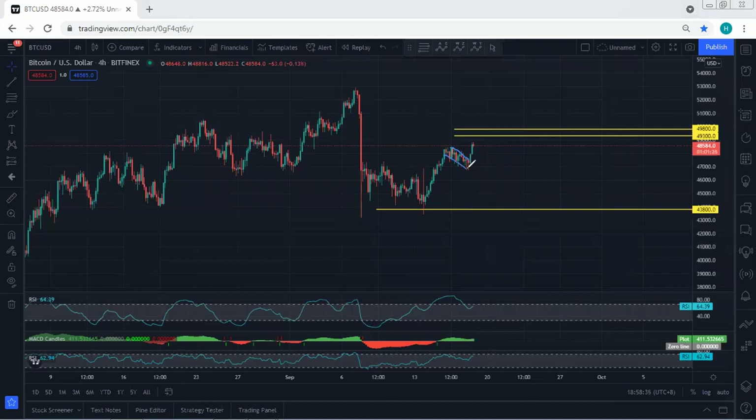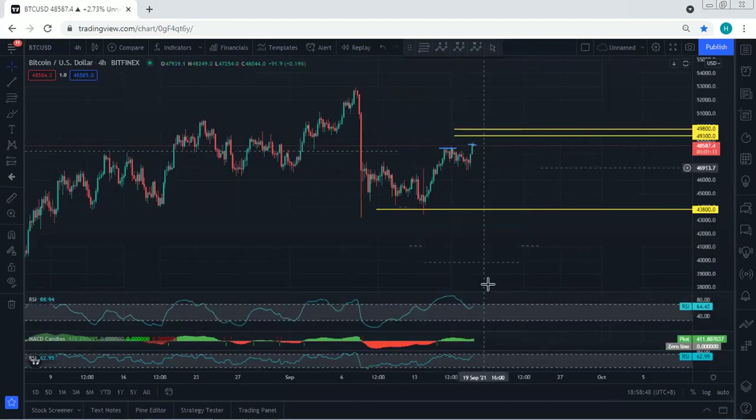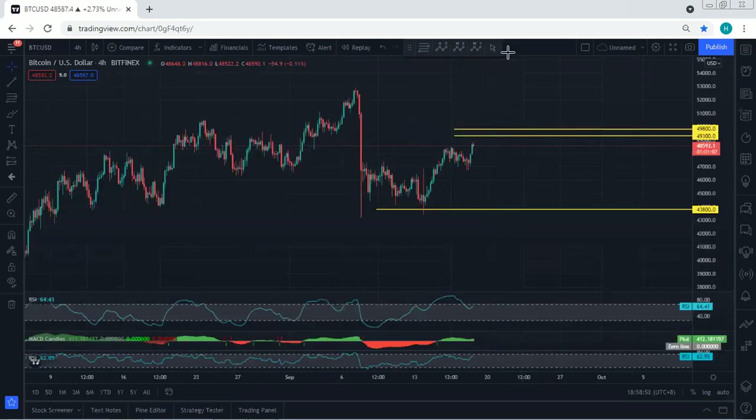On the lower timeframe we see a divergence. Since we had this correction, it was a good trade to look for. We need to see the breakout of this level — at least we want the price to break 49,300. If we put this top relative to the previous one, based on the chart and the indicators, we see a divergence. The divergence doesn't mean the price will drop — either it can reverse or correct — but at this stage we're still looking for continuation, while remaining cautious.